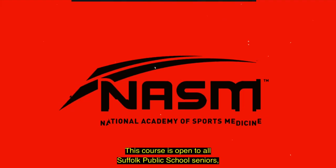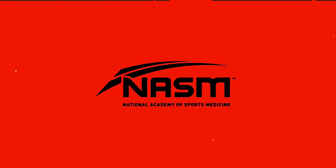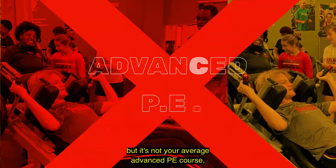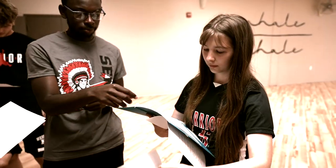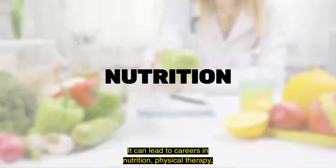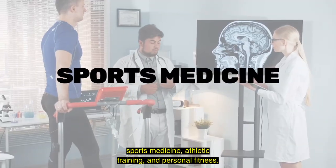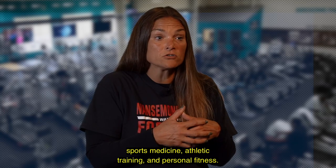This course is open to all Suffolk Public School Seniors. But it's not your average advanced PE course — it takes advanced physical education to the next level. It can lead to careers in nutrition, physical therapy, sports medicine, athletic training, and personal fitness.